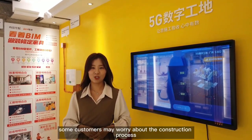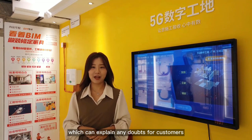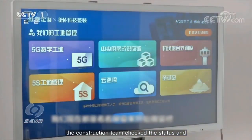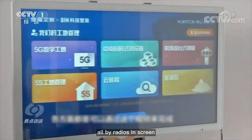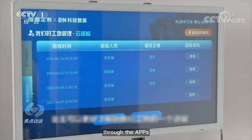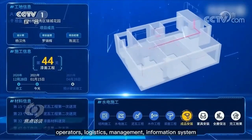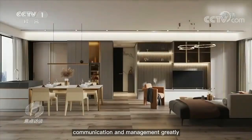Some customers may worry about the construction process, so there is a 5G digital construction display area in the showroom. Every family that chooses the Shangping Beam system has a 5G screen on their construction site. The construction team checks data and process via the 5G screen, and conducts construction, distribution, and inspection all through the screen. As the owner, you can check the progress of your home decoration in real time through a phone app. Shangping's original 5G screen technology links the construction sites, operators, logistics, management, information system, and customers together, greatly increasing communication and management efficiency.